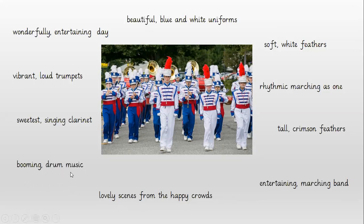In this picture I can see some people playing clarinets, and the music from a clarinet sounds really sweet. So I've put 'sweetest singing clarinet'. And at the back they've got some trumpets — trumpets make a loud sound, so we are calling it 'vibrant loud trumpets' with my comma. And we know they are entertaining us, so I'm saying it's a 'wonderfully entertaining day' — again my comma in the list.